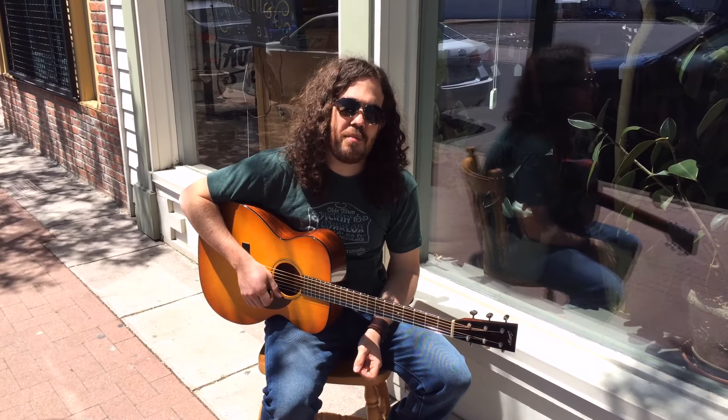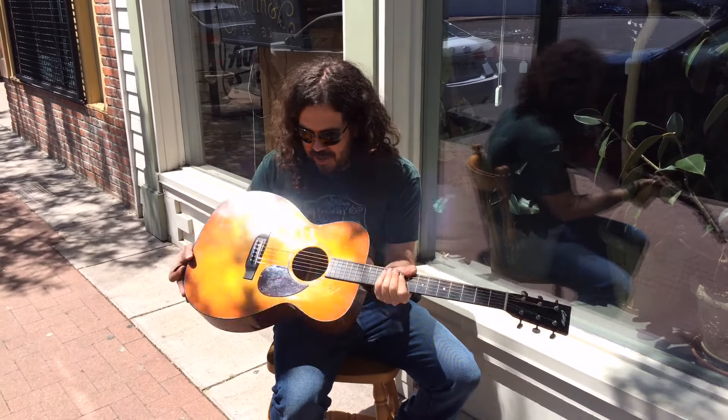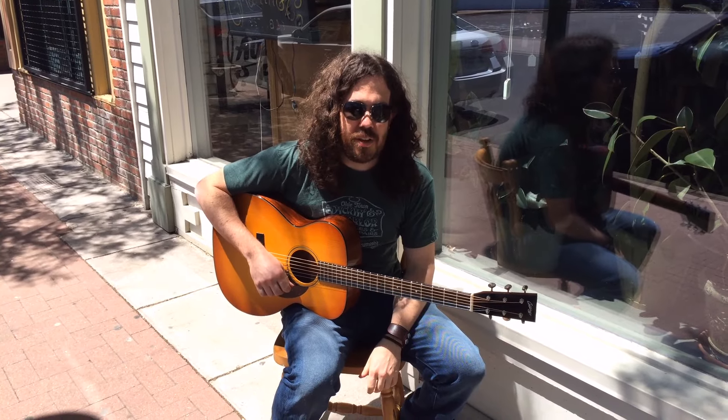Hi, this is Keith Hicks, coming to you from the Pick'n Parlor, playing a beautiful Collings OM1G — that sunburst, German spruce top, mahogany back and sides. We're sitting outside on this beautiful sunny day and figured we'd take a quick listen to it.